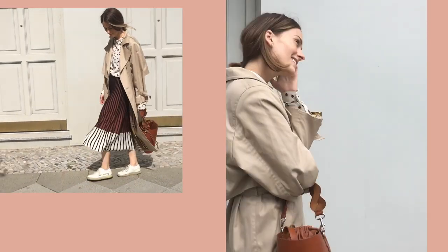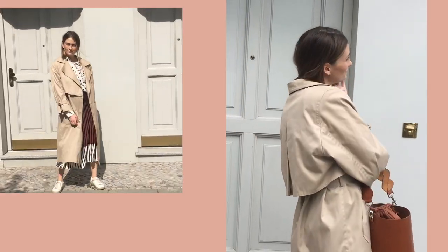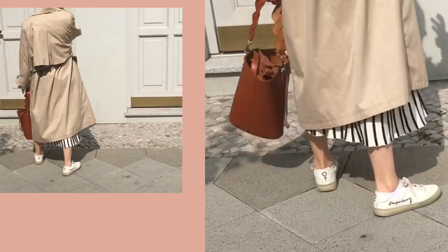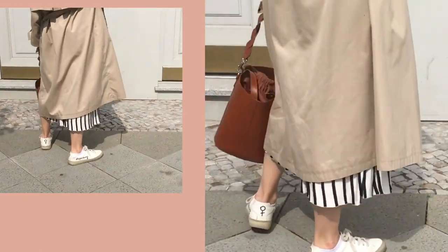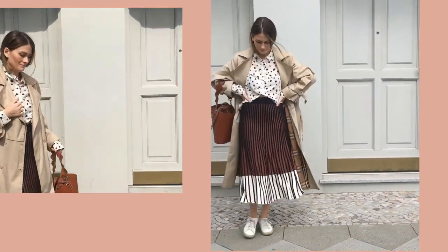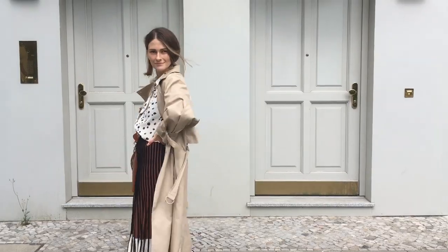While doing this look I actually realized that wearing skirts with sneakers paired with a trench on top is totally my style. If you've never tried it before, please do so — it's just an amazing feeling.